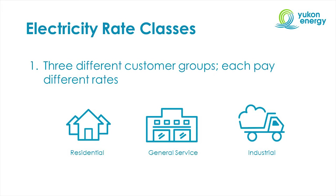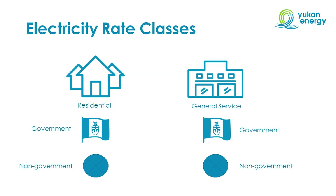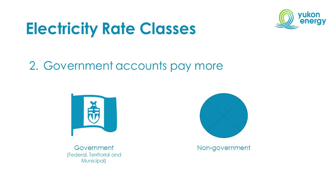There are three different customer groups in the Yukon: residential, General Service — also known as business and commercial customers — and industrial customers. The key thing to note is that each different customer group pays a different electricity rate. There are also two different account types: government accounts and non-government accounts. This applies specifically to residential and general service customers. The key thing to note is that government accounts pay more for electricity than their counterparts.